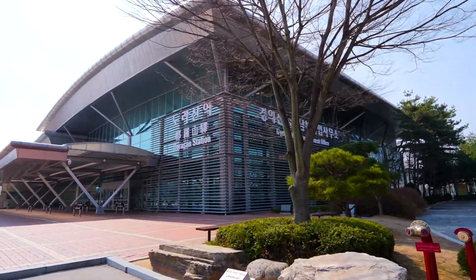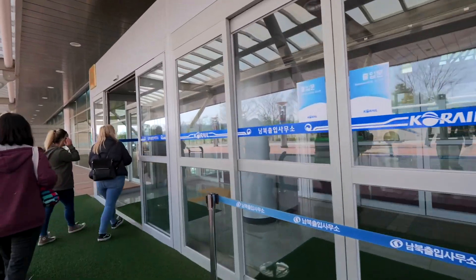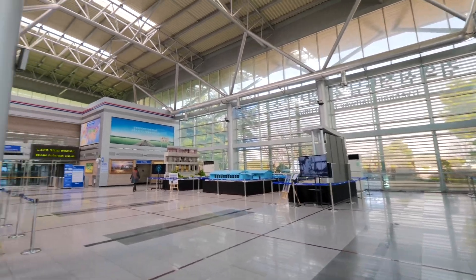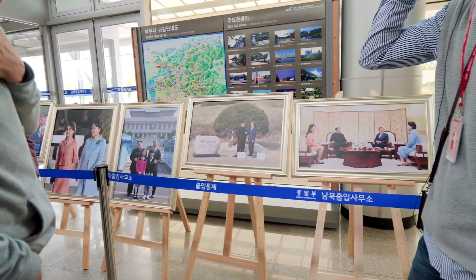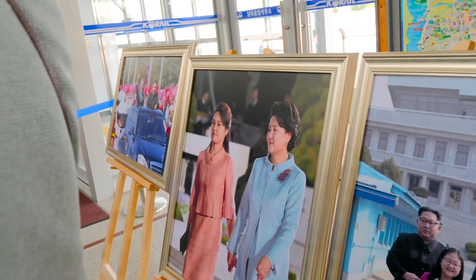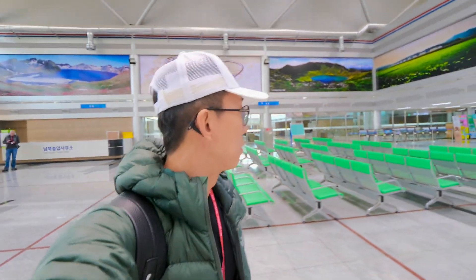As mentioned, this station was constructed in 2002 thanks to the sunshine policy. Now we are at the Dorasan station. Thanks to that summit talk, the relationship between the two Koreas got really better. The guide mentioned she used to be a cheerleader from Pyongyang, which is the capital city of North Korea — she is from the noble class. This is a superbly clean station.